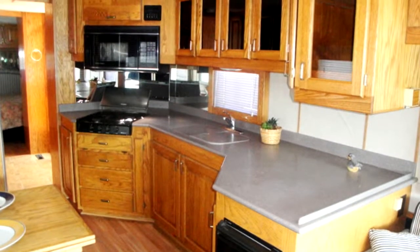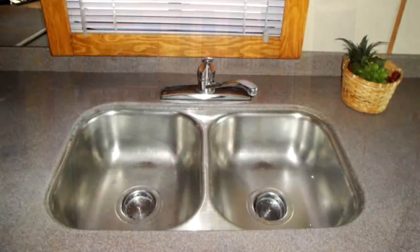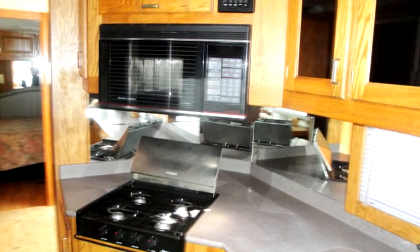The kitchen features Corian-style countertops, a dual kitchen sink with matching covers, a full-burner gas range, convection microwave oven, and a refrigerator freezer with an ice maker.